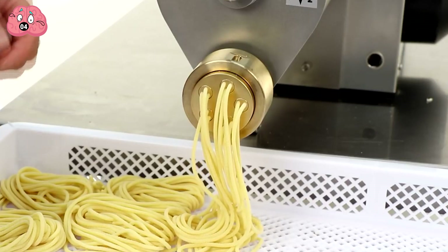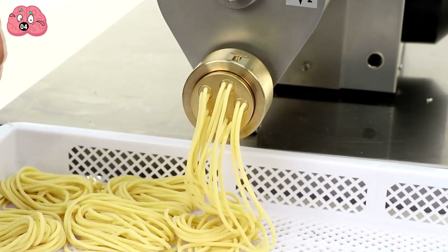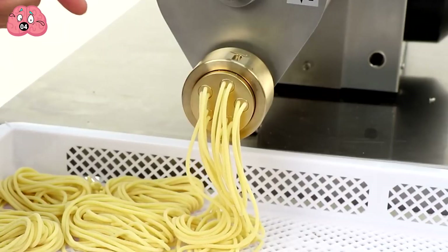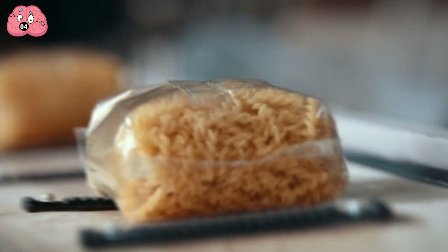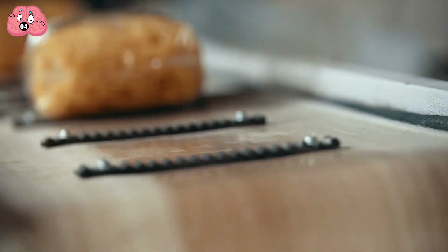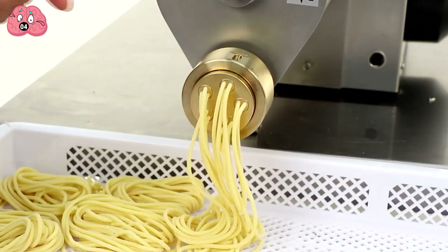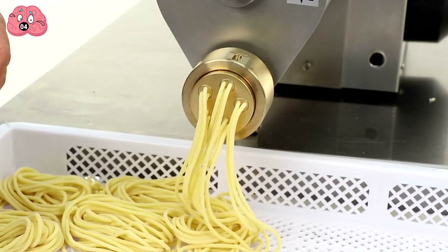Regarding the pasta production process itself, in the case of DALI 2, it's simple and fast. The necessary ingredients are poured into the loading compartment, called a hopper, and mixed until they form dough. From the hopper, the dough goes into the extruder, which shapes the mass into various types of pasta. While this technology is efficient, it's important to note that it's not suitable for industrial-scale production, because such a machine can only produce about 3.5 to 4.5 kilograms of fresh pasta per hour.